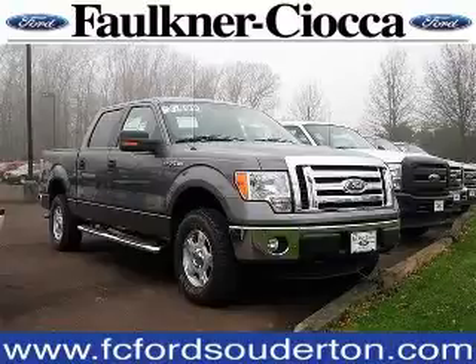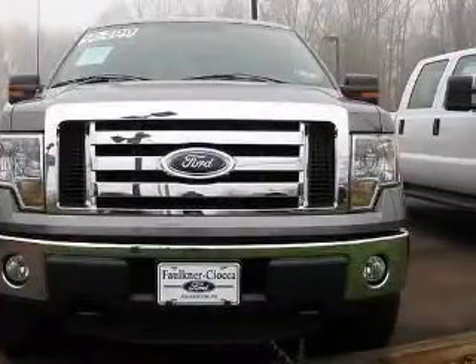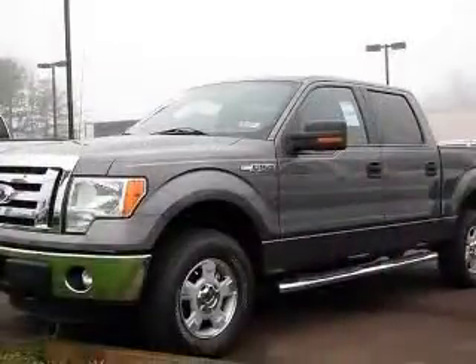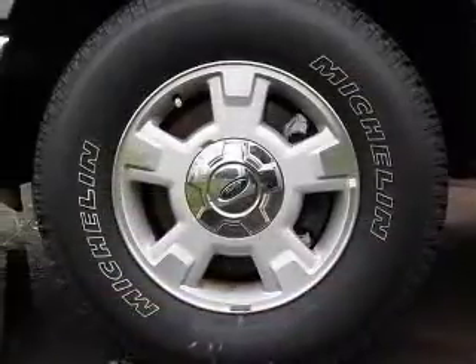We are proud to present this excellent new 2011 Ford F-150. This F-150 has a 5.0L V-8 engine and an automatic transmission. This vehicle has a sterling gray metallic exterior and includes the following options: